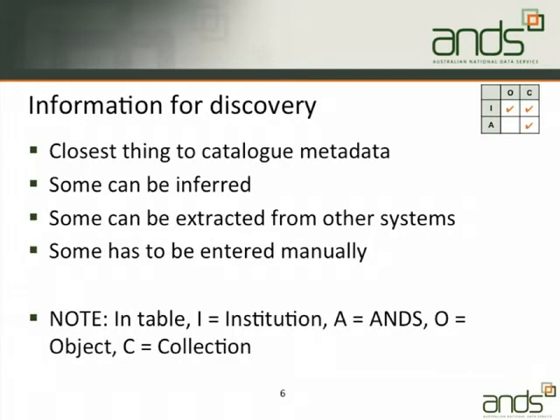So what does that actually mean? The easiest one is information for discovery — this is the thing closest to catalogue metadata. You can infer some of it from other information or from linked information, extract some from other systems, and some of it you have to enter manually. If you think back to the RDA demo earlier this afternoon, a lot of that was information for discovery.